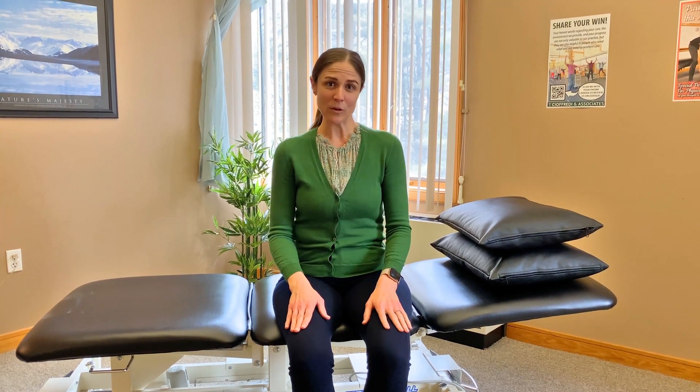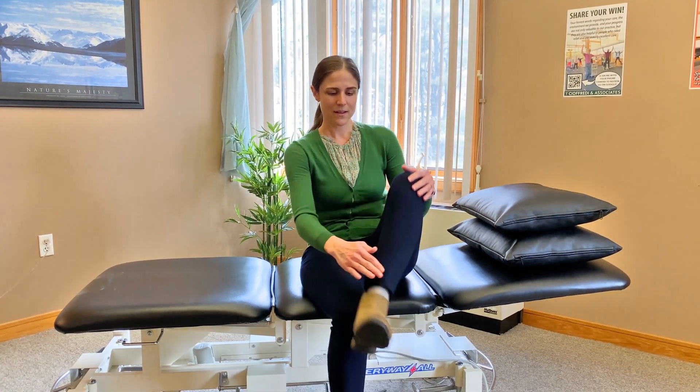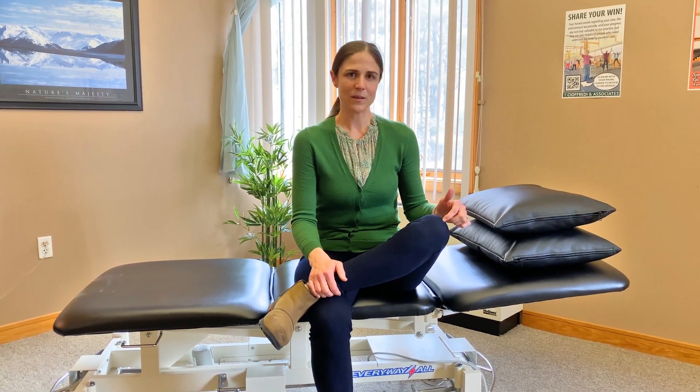To test your hip mobility, take one leg and cross it over the other knee, then see how far down you can drop that knee towards the floor. The more you're able to bring the knee to the floor, the better mobility you have in that hip. Test one side, notice how far down you can go, then bring the other leg up and test the other side. If one knee stays higher than the other, that hip might be a little too tight, and we can work on finding out why.